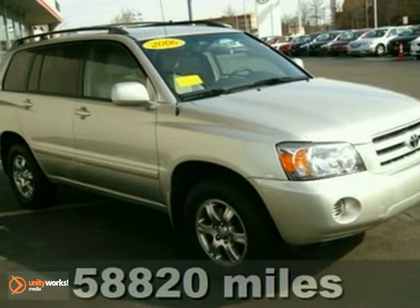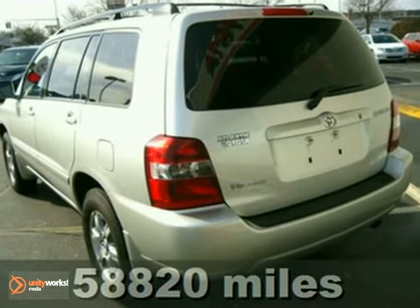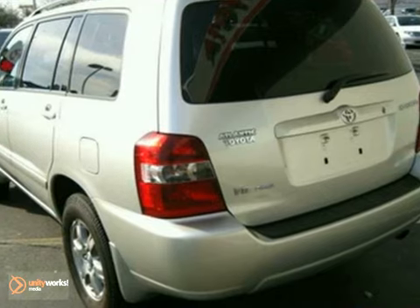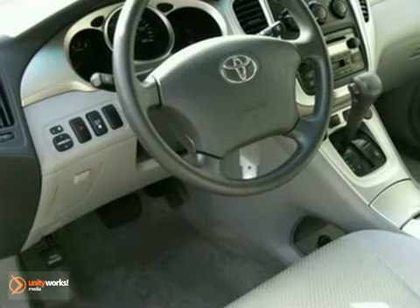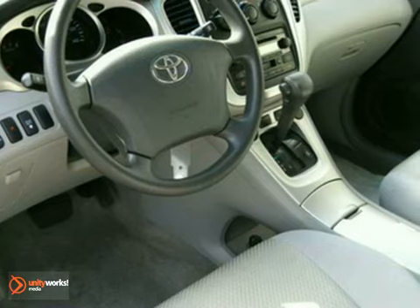Here we have to offer a 2006 Toyota Highlander V6. This 4x4 SUV is in near showroom condition. It's also nicely equipped with the built-in safety of four-wheel ABS brakes and vehicle stability control.